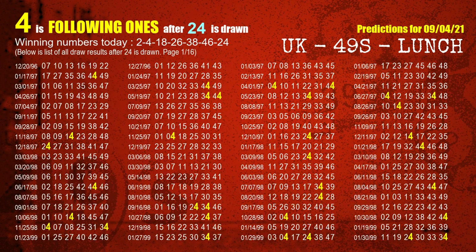The booster number is 24. The most frequently following units digit is 4 when 24 is the winning number in the last draw.